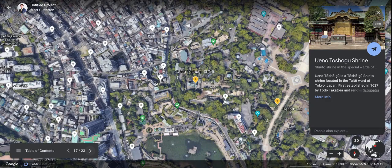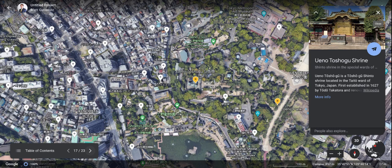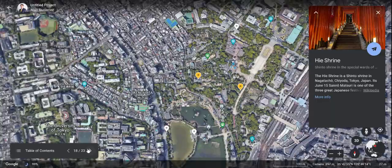Yanaka Toshogu Shrine — another shrine in the Taito Ward of Tokyo, established in 1627. This thing is old, and we are going to be going to visit this. Another great shrine to go and see — a lot of history here, I would assume. I think it would be awesome to go see this and gain some knowledge from the locals and explore this little district.